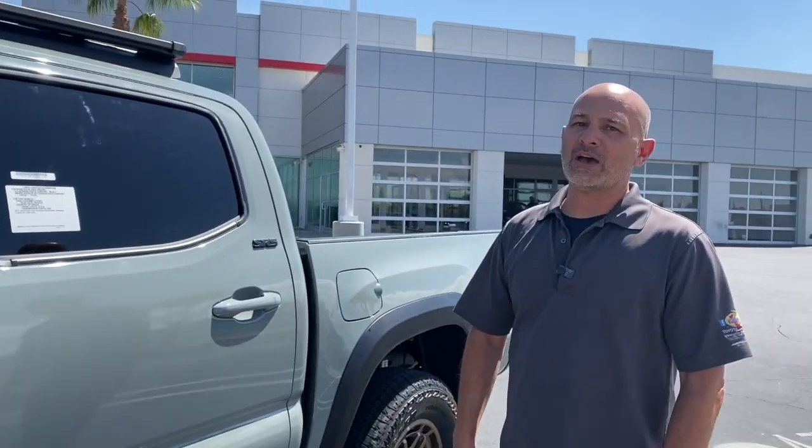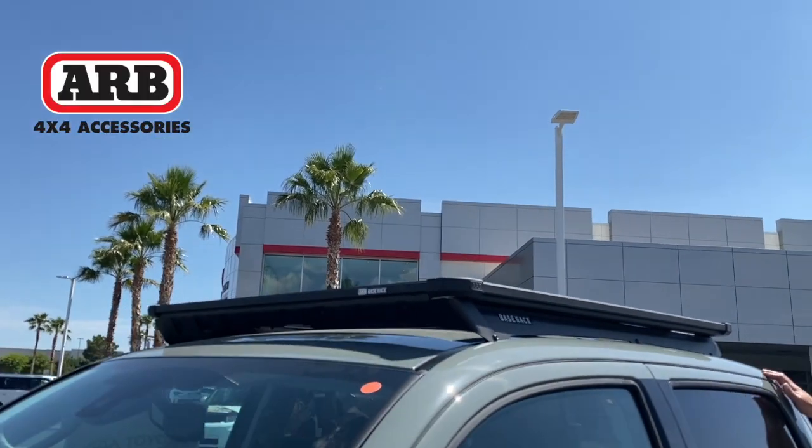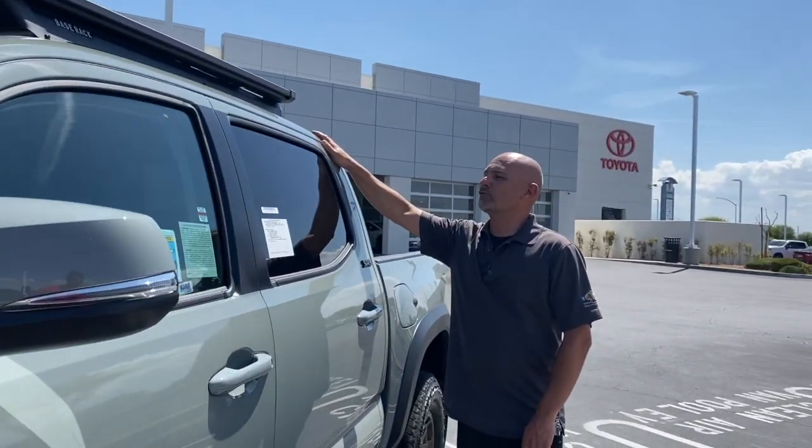One of the things that we have added to the vehicle is the ARB rack. This is actually an official Toyota accessory — they're allowing us to get this through ARB. It looks amazing, and when it is purchased on the truck, it follows the standard warranty of three or 36.